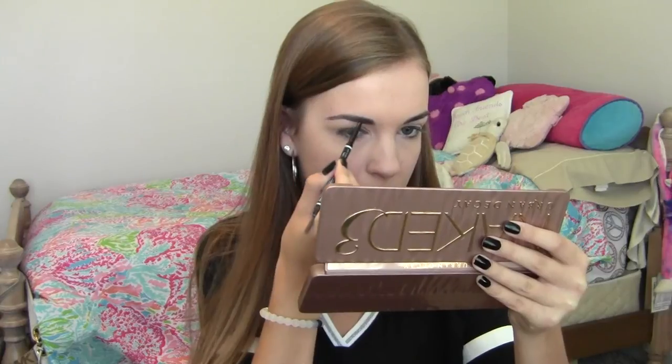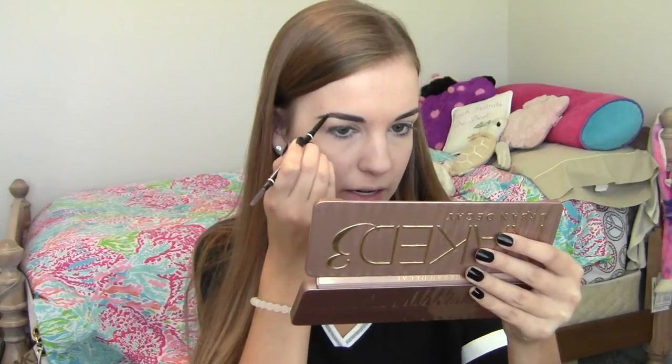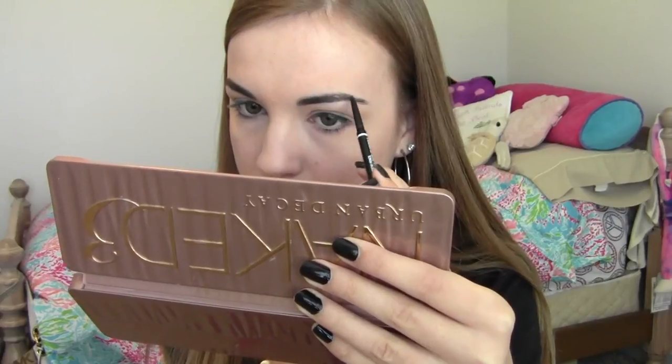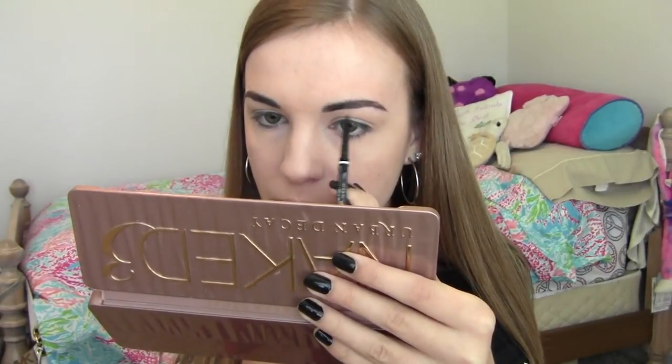Now we're going to go in with the eyebrows — the frames of the face. I have been obsessing over this NYX Micro Brow Pencil. It reminds me a ton of my Anastasia Beverly Hills one. There's a spoolie on one end and a pencil on the other, and I'm in the shade Brunette. I just kind of fill in the little sparse spots and add a little bit of shape to the front of the brow. Then once they're filled in I go back and comb them through with the spoolie just to blend the product in with my natural hair. And that's all folks — that's as far as the eyebrows go.